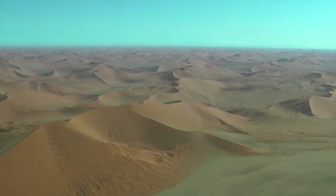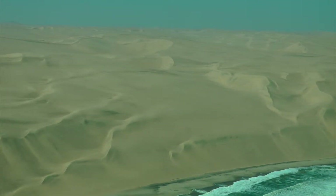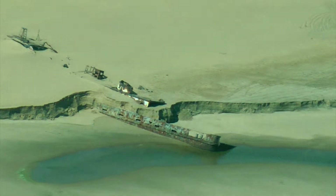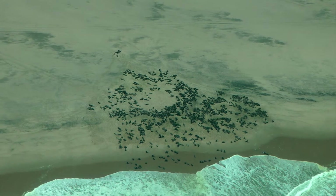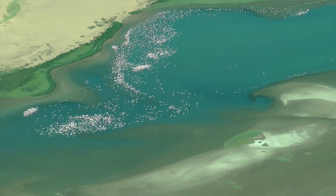Dunes continue all the way to the ocean. As you fly along the coast you see carcasses of old shipwrecks. You start seeing colonies of cape fur seals as you get near Walrus Bay, and then the large armies of pink flamingos.